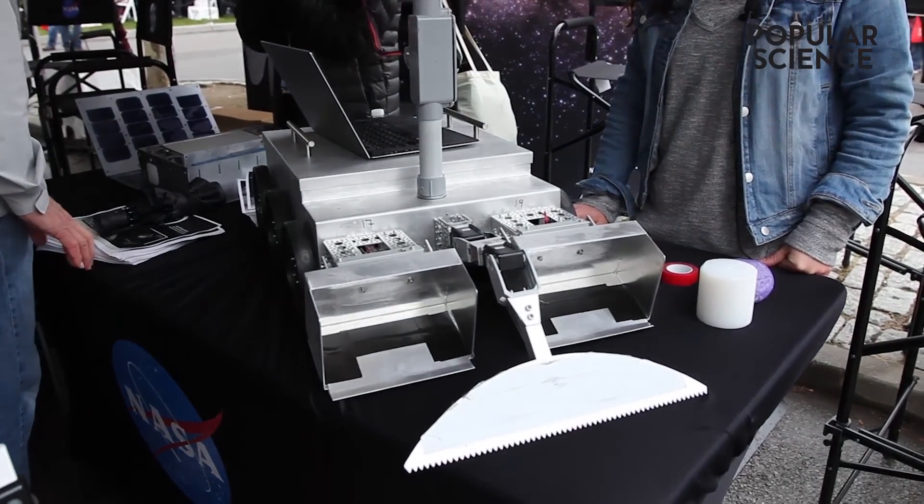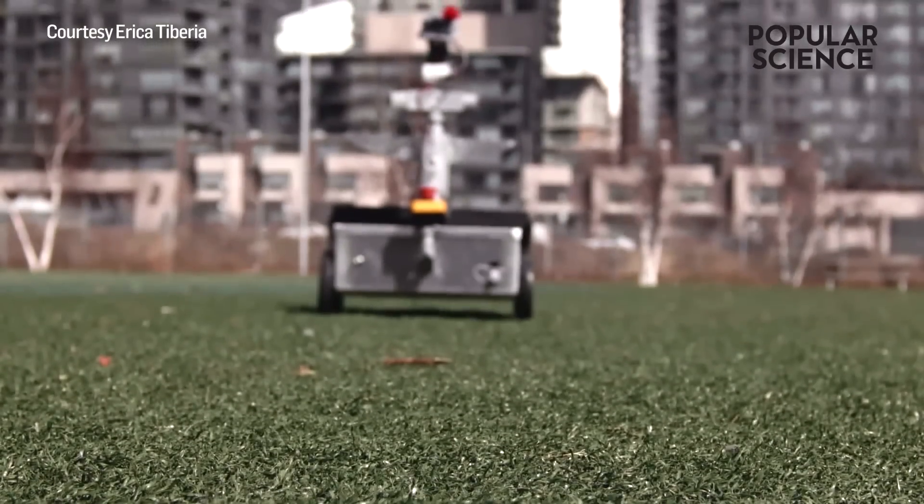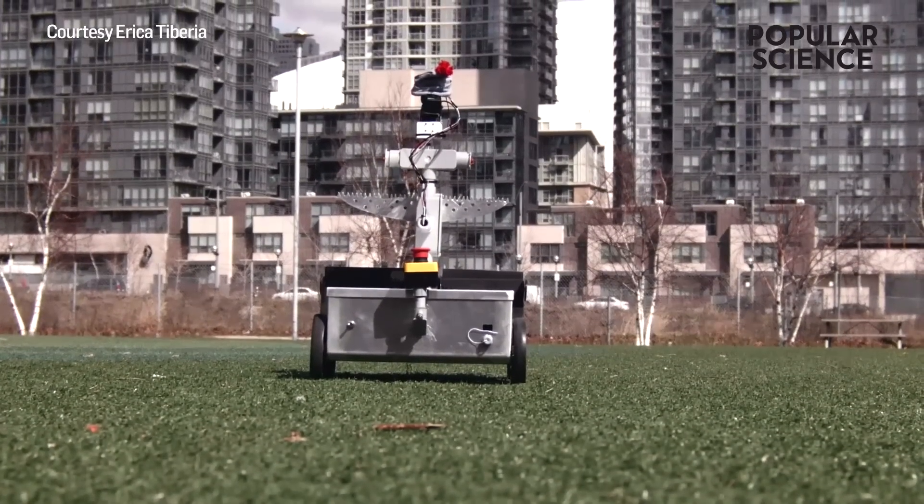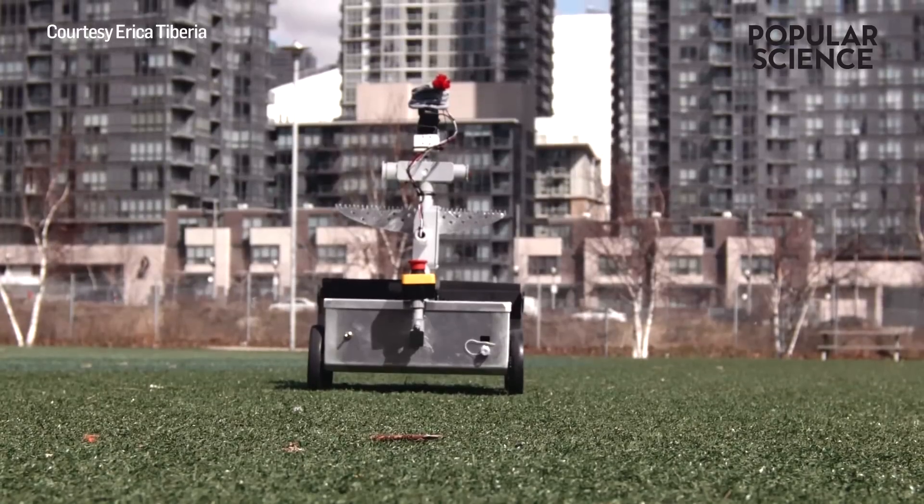In robotics of any kind, or most experiments, things don't usually work the way you expect them to. To see something that I'd built and spent so much time thinking about being successful in completing the challenge was really amazing.